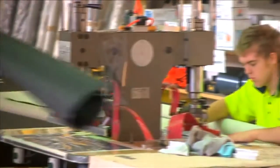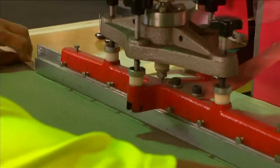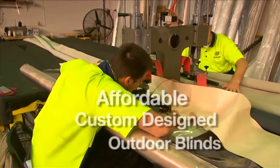It is expected that our outdoor blinds will take a beating, however high quality does not mean expensive and our customers are genuinely surprised how affordable our custom designed outdoor blinds can really be.